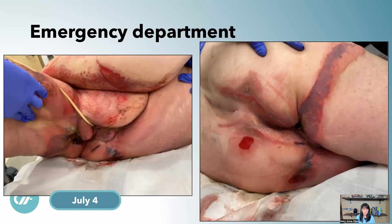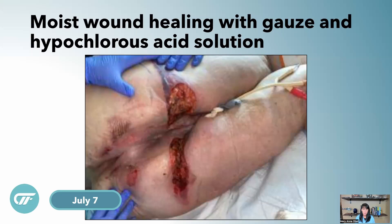The emergency department took pictures, which is amazing, so the wound nurses knew what they were walking into. You can see she has a lot of pressure injuries — some deep tissue injuries, a lot going on, all in the worst places. The team placed her into moist wound healing with gauze and hypochlorous acid solution, VASH. She had a lot of stooling, which created difficulty for the teams as they had to do frequent dressing changes.